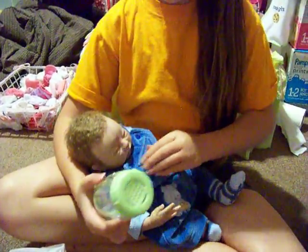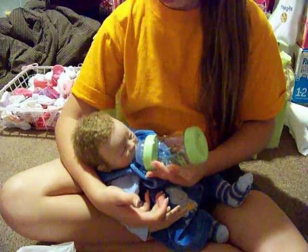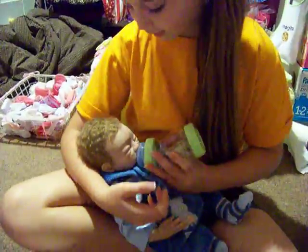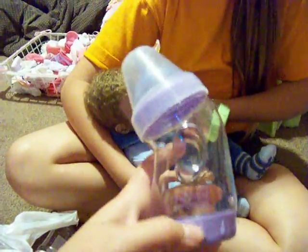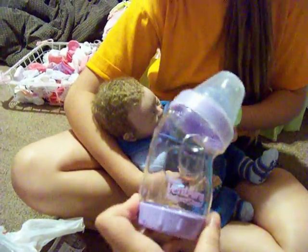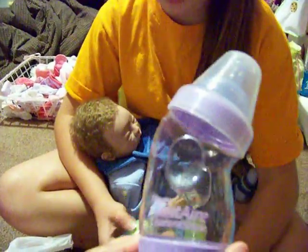It still hasn't got fabric softener — I keep forgetting but I need to get some. And you hold it like this, that way it looks like they're actually drinking it. Because if you hold it like this it's kind of weird, and it covers up their nose. So that's how that works.